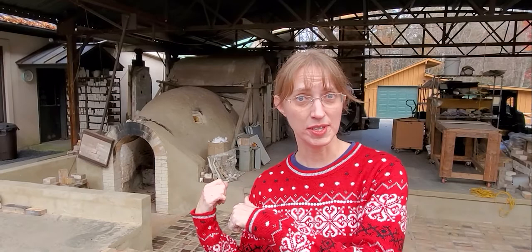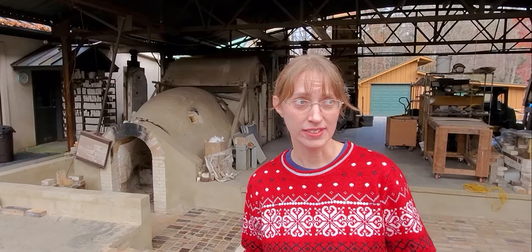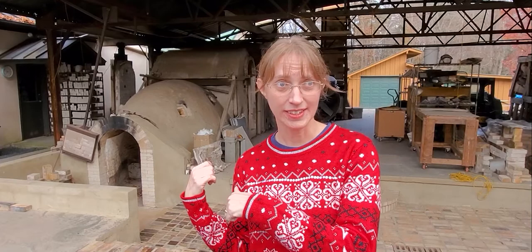The kilns you see behind me are a lot bigger than the kilns you'll see at a school. Our kilns at a typical school are maybe that big. Why are these so big? Well, they can fire a lot of pieces of pottery, but they can also fire stuff like this.